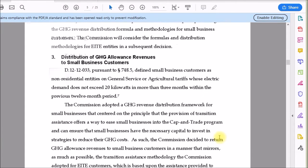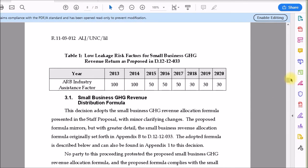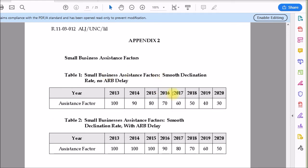Scrolling down, there are various tables in this document. At the end are a couple of tables showing several assistance factors — I'm unsure which one is actually being used, but remember this general idea as it'll come up later. There was full 100% assistance in 2013, and that declines over time until about 2020. There are various tables with various numbers, but the general idea is this is a phased program.